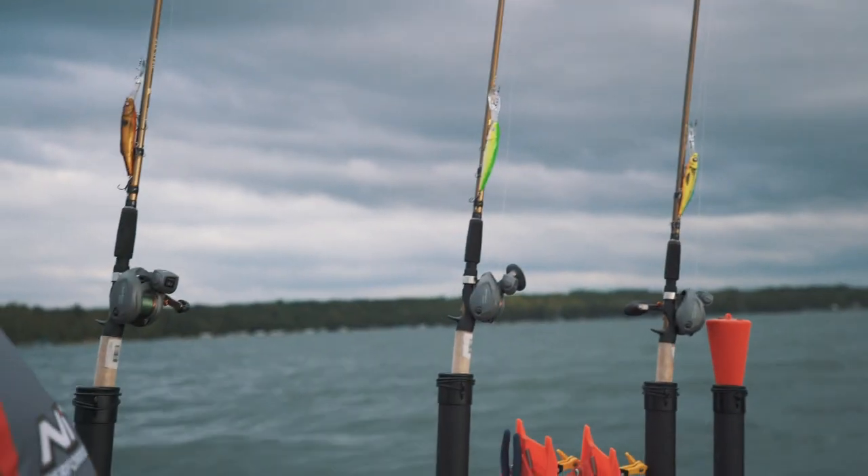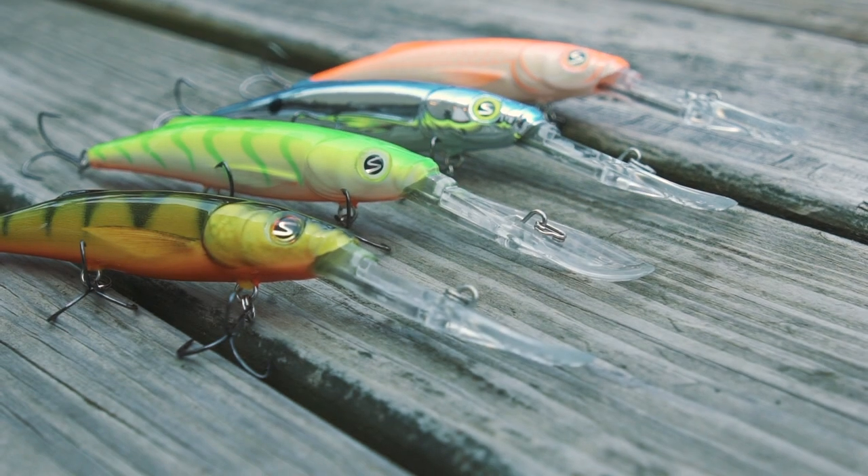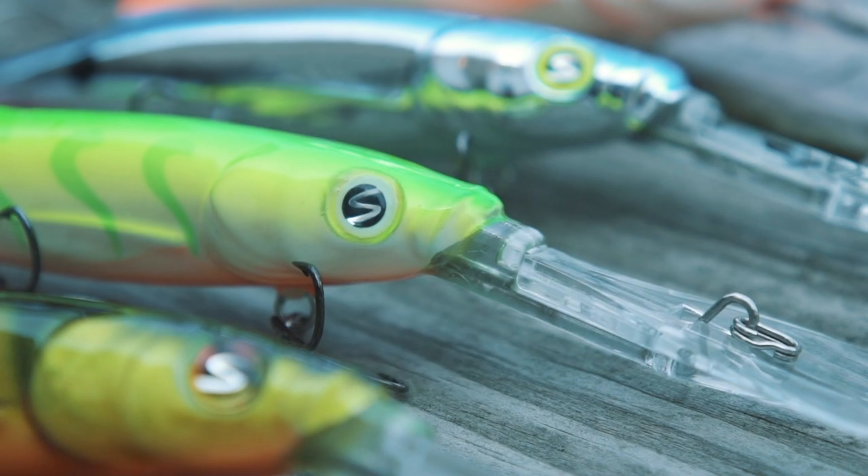Like all Salmo lures, the Freediver is handcrafted, tank tested, and tuned, so every single one of these is going to run true for you right out of the box. If you're targeting big fish in deep water, throw on the lure that can get you down to where no others can — the Salmo Freediver 12.